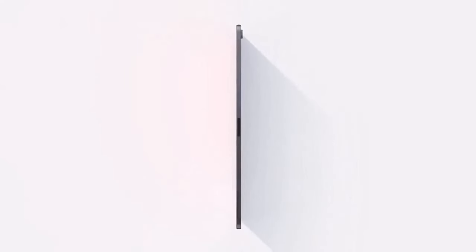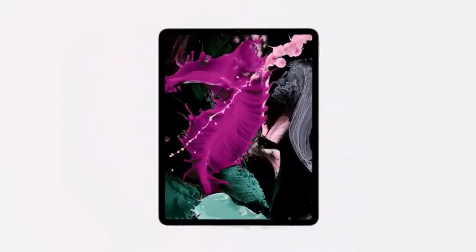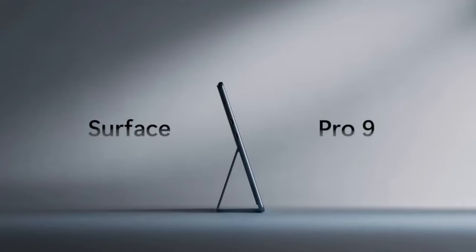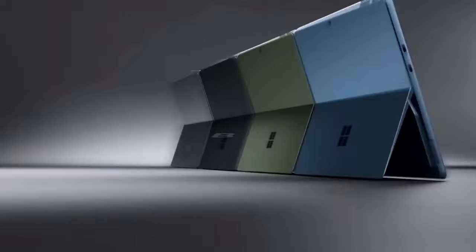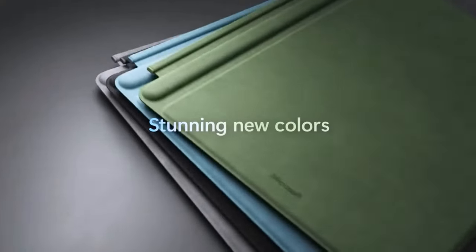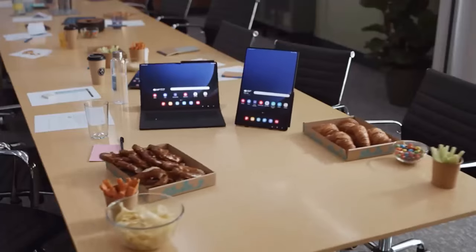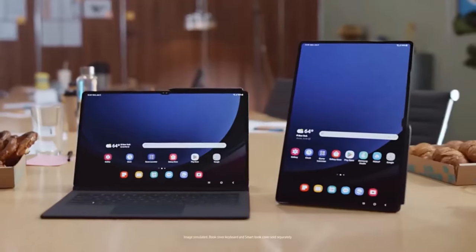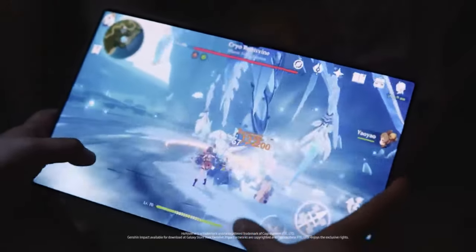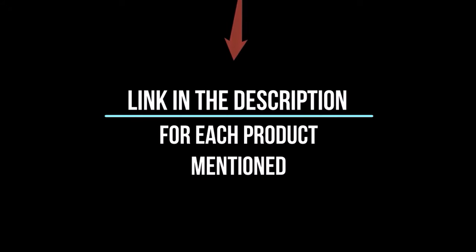Hey everyone! Welcome back to my channel, where I review the top products on Amazon so that you can make an informed purchase decision. Today, I'm excited to share with you my top 5 picks for the best tablets on Amazon. I've spent countless hours researching and testing products, and I'm confident that these 5 products are the cream of the crop. Whether you're looking for the best product or just one that delivers excellent value for your money, I've got you covered. So without further ado, let's jump right in and take a look at the top 5 list.